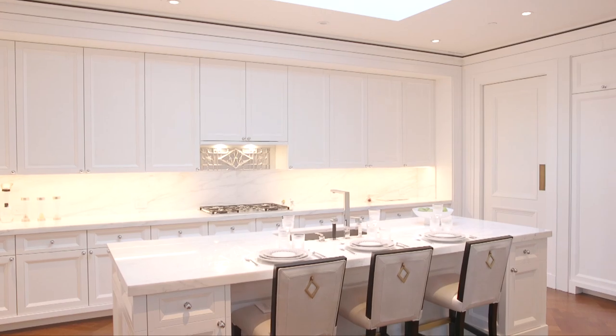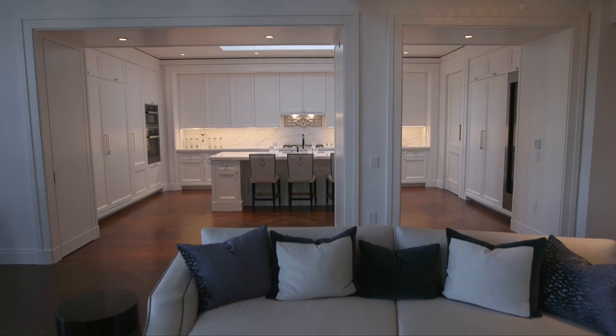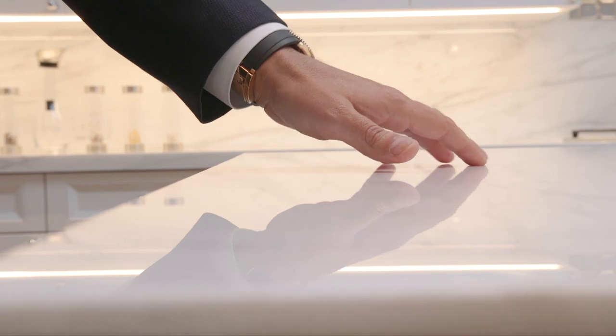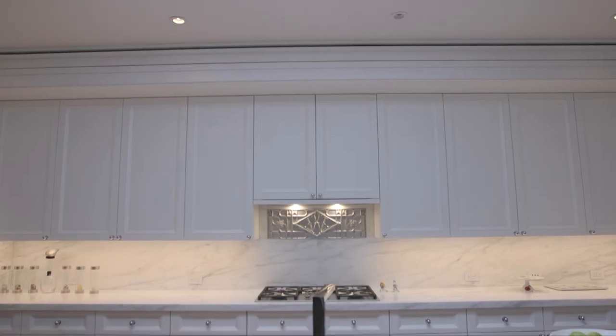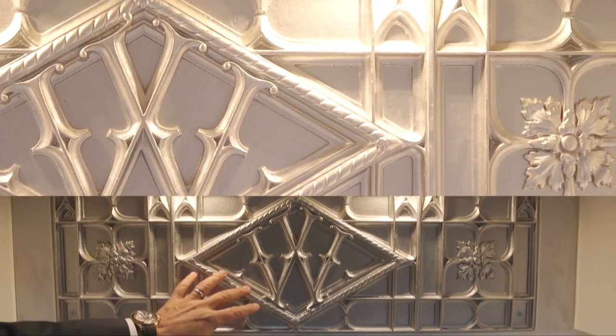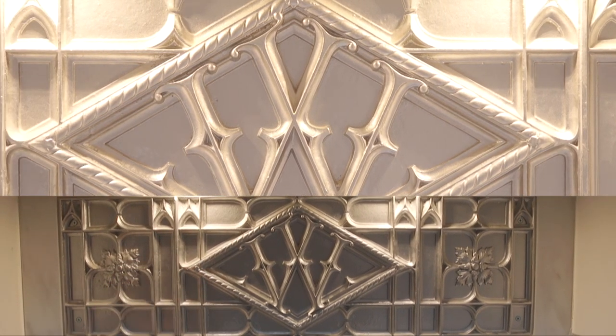Because the kitchen is open and viewable from the great room, it had to be beautiful and well designed. It's bright and airy with custom cabinetry by the Molteni Group, Dornbracht fixtures, and Calacatta Chaldea marble countertops and backsplash. On the backsplash above the cooktop is the original elevator transom of the Woolworth Building, repurposed here as a one-of-a-kind architectural detail.